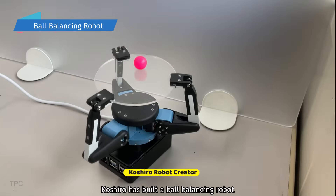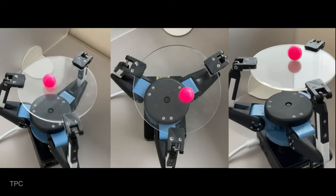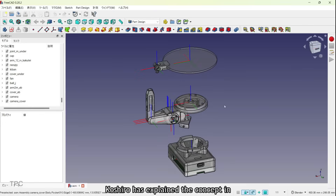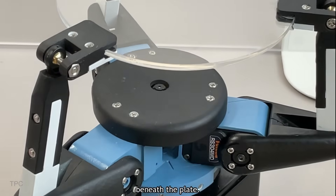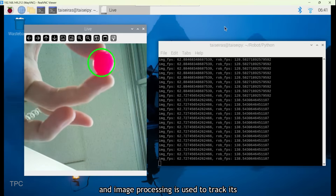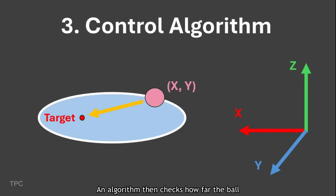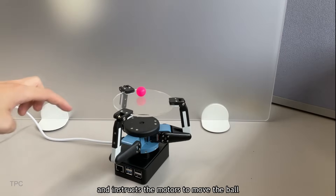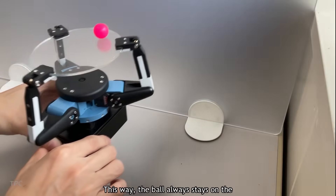Koshiro has built a ball-balancing robot that keeps a ball from ever falling off a glass plate. Beneath the plate, there's a camera that captures the ball's position, and image processing is used to track its coordinates. An algorithm then checks how far the ball has deviated from the center and instructs the motors to move the ball back to that position. This way, the ball always stays on the platform.